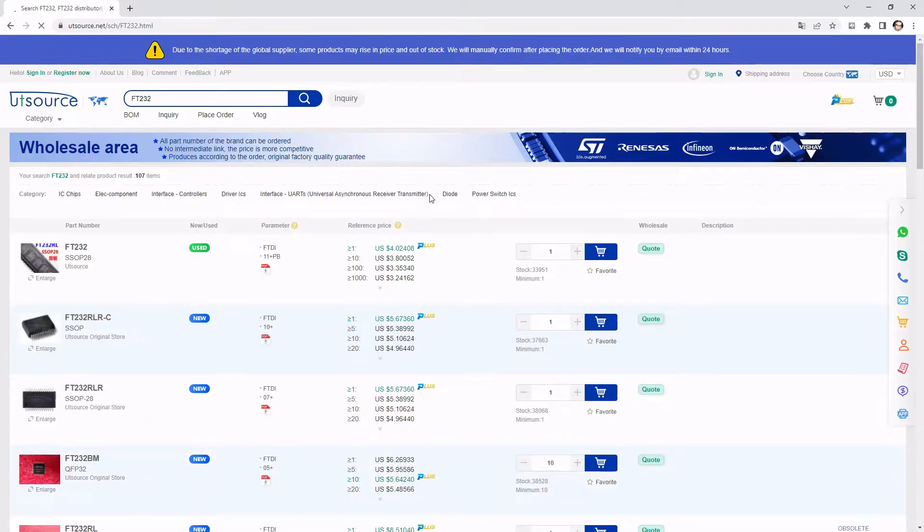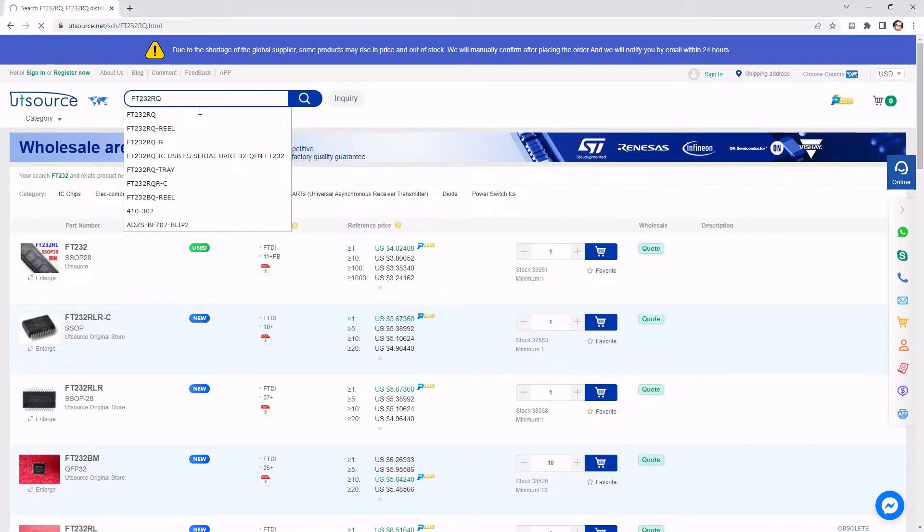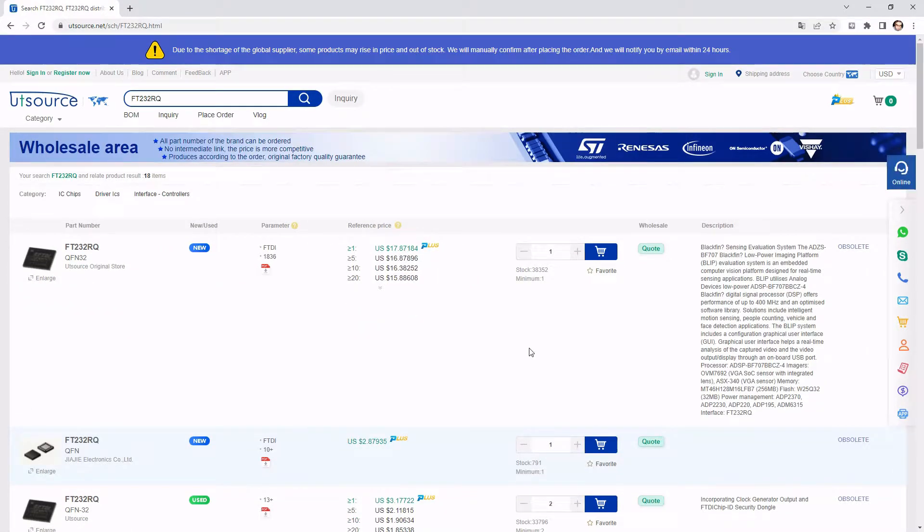One thing is very interesting about Utsource: it is not just a distributor of new components. As you see here where it says 'used', they have parts which have been refurbished — apparently from some kind of electronic scrap. This can be very useful because in some cases they simply have no parts in stock and the only thing you can do is buy the used chips. They also act as a broker, so for some parts things can get very, very expensive.